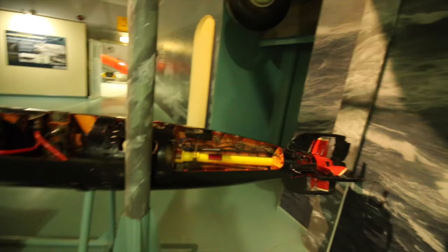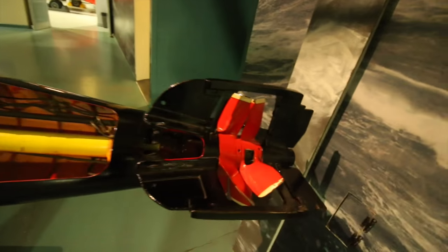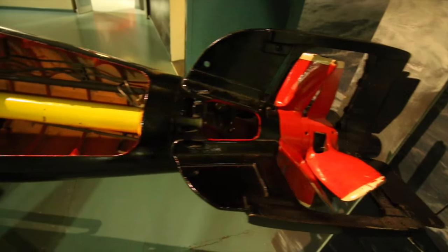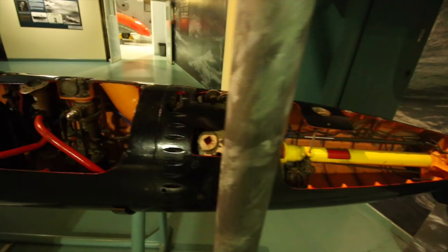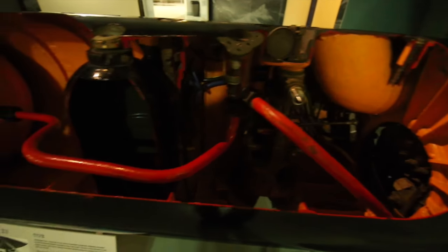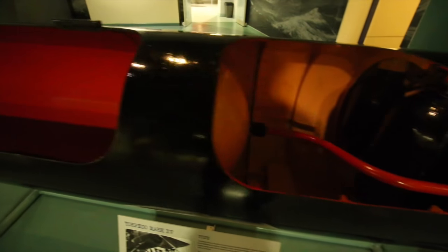First thing to show you - we have a Torpedo Mark 15. The thing I love about this, I've seen so many of them in the past but I've never seen inside one. You can see exactly how they work. So if you've got any spare scrap hanging around in your back garden, just follow the instructions as I'm showing you and you can have your own torpedoes.